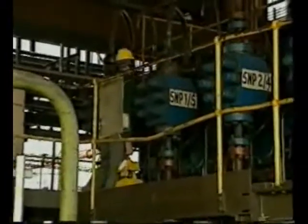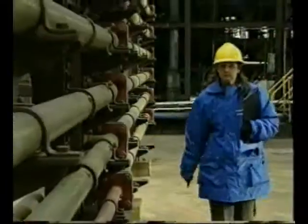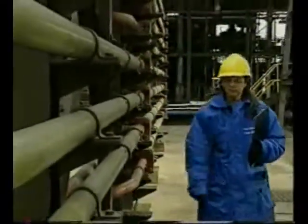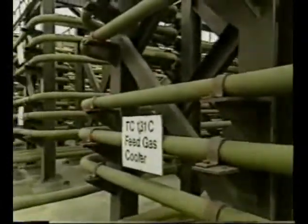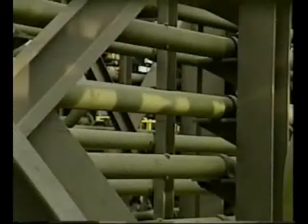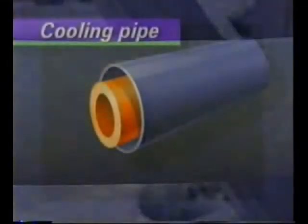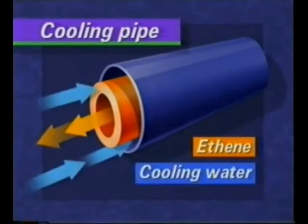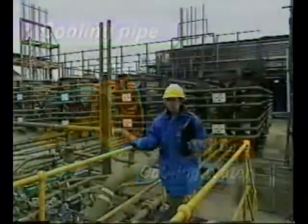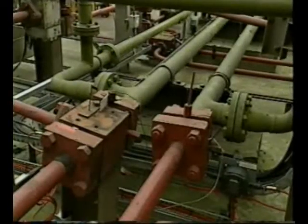Compressing a gas heats it up, so the compressed ethene has to be cooled. Next to the compressors are rows of pipes in which the hot gas is cooled. Hot gas flows through the centre of the pipe, while cooling water flows in the opposite direction in the outer pipe. The compressed and cooled ethene in the red pipes is now a dense gas, almost like a liquid.